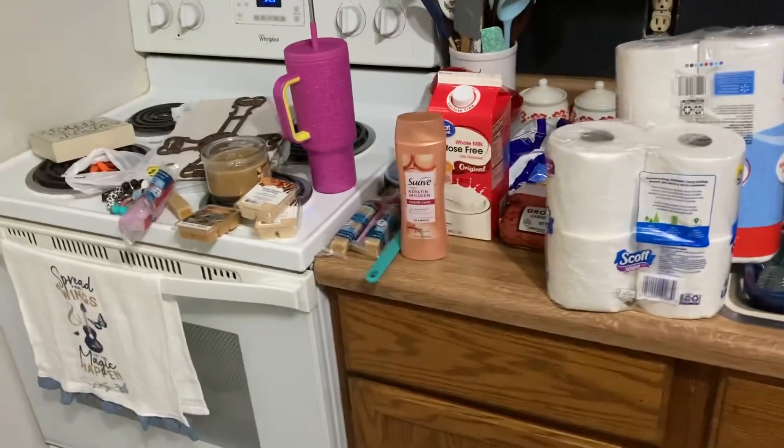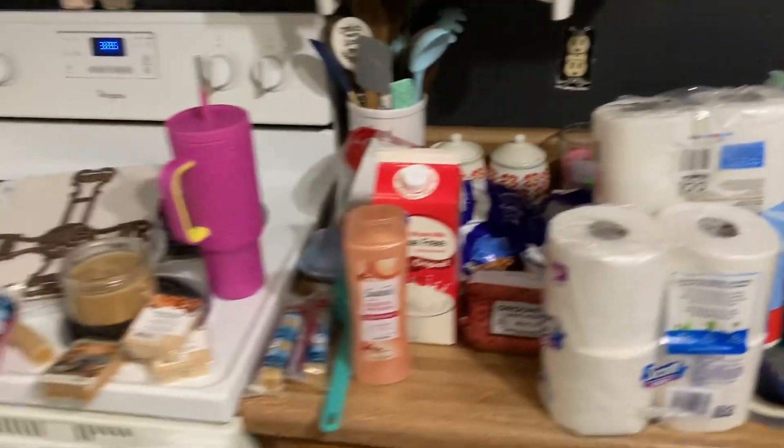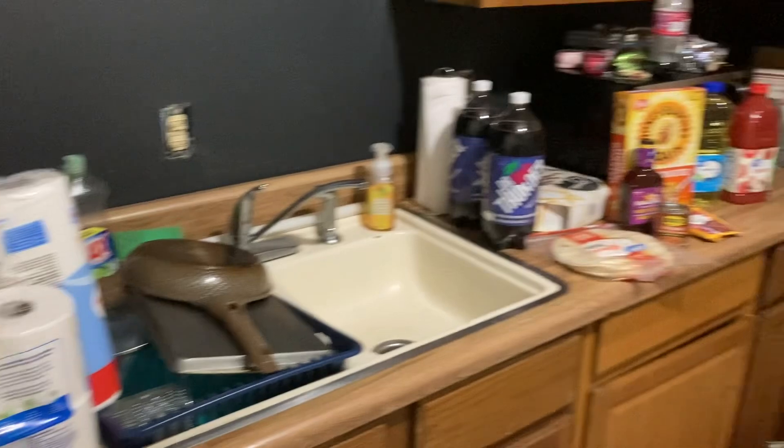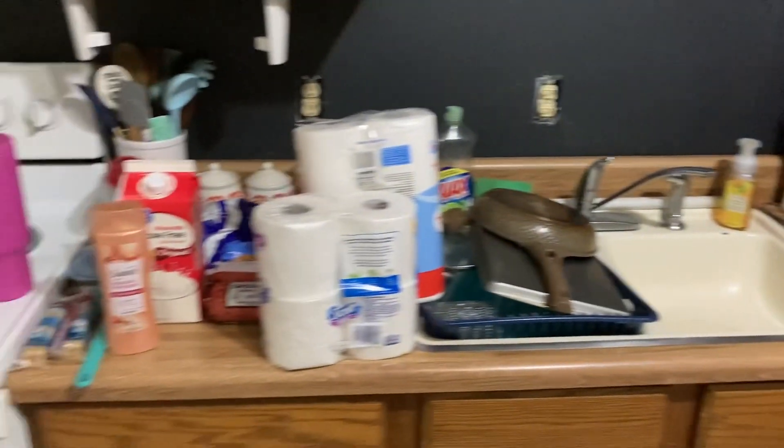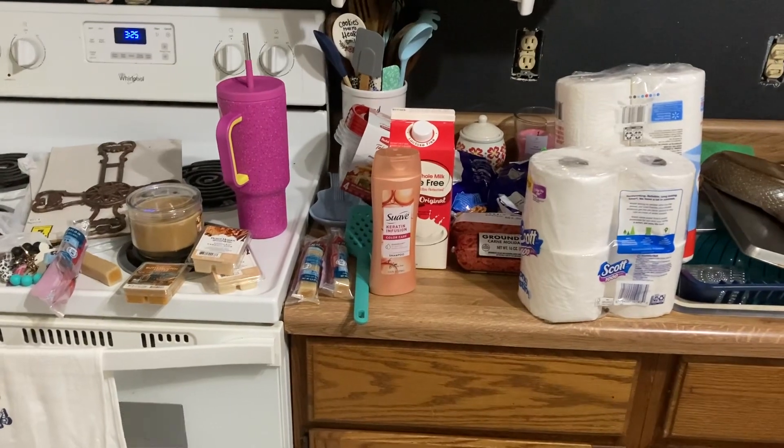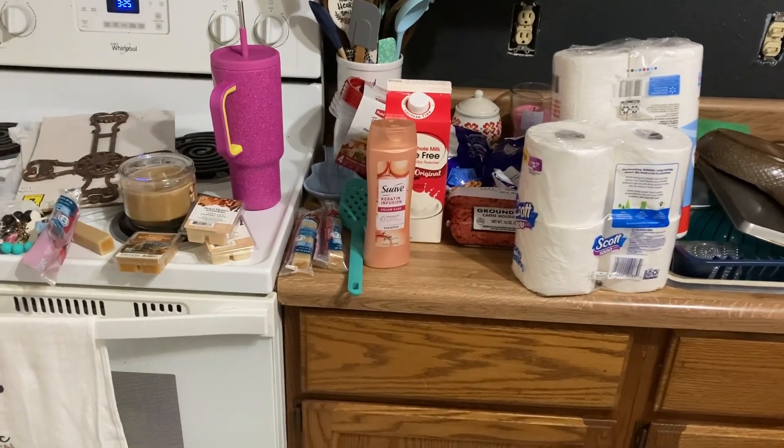That's the little Walmart haul — everything I got. I spent around $80 this time around. That's gonna be it for today's video. I hope you guys enjoyed this little two-day video, and I will see everybody in the next one — bye guys!